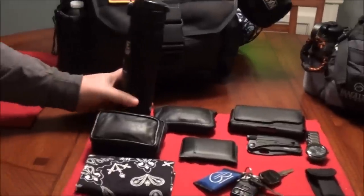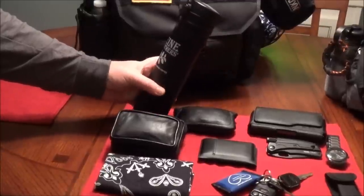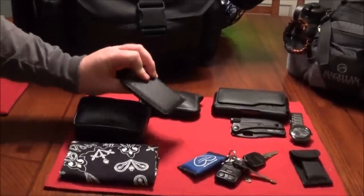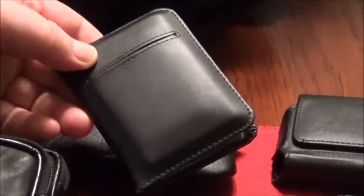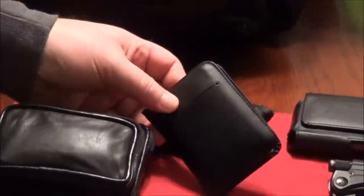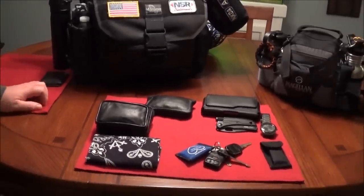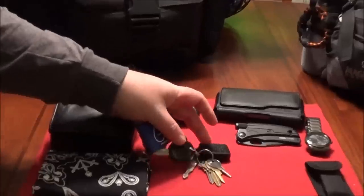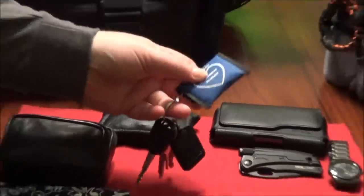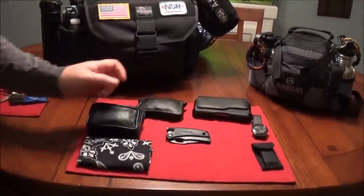First off is just a little thermos that I keep with me — for coffee or tea, works quite well. Next is a LA wallet — it's leather, and I got that from County Comm about a year ago. I really like it; it's thin, with enough room for your credit cards, some cash, your IDs, and maybe some business cards. Of course I've got my keys like all of us would. I'm certified CPR and first aid — actually an instructor — so I do keep a CPR breathing mask on my keys.